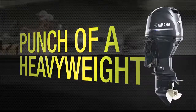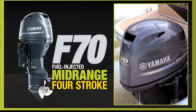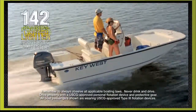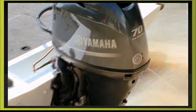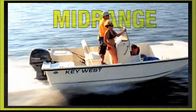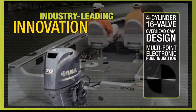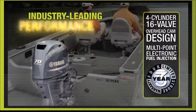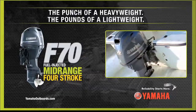It's got the punch of a heavyweight and the pounds of a lightweight. Welcome to the main event featuring the new Yamaha four-stroke F-70 — tipping the scales at up to 142 pounds lighter than its four-stroke competitors. That's a class-leading power-to-weight ratio, a haymaker of a hole shot, surprising mid-range punch, incredible fuel economy, and industry-leading innovation, performance, and reliability. The Yamaha four-stroke F-70. Reliability starts here.